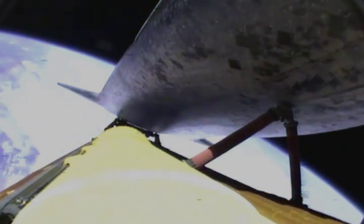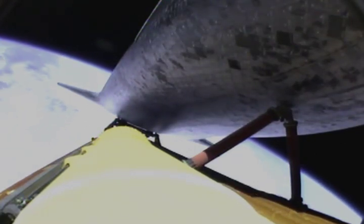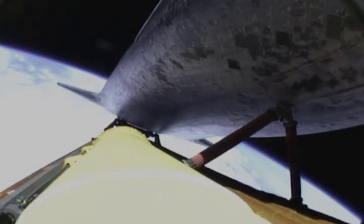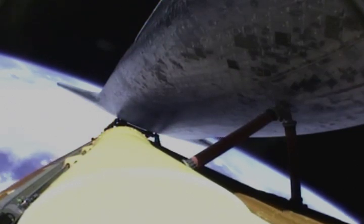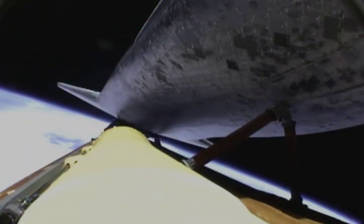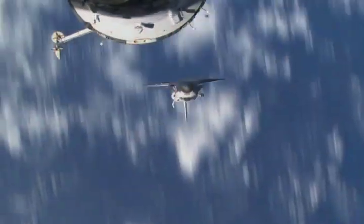All systems functioning by the book. Traveling almost 11,000 miles an hour. Standing by for main engine cutoff and external tank separation. A flawless climb to orbit from the shuttle, en route now to the International Space Station.